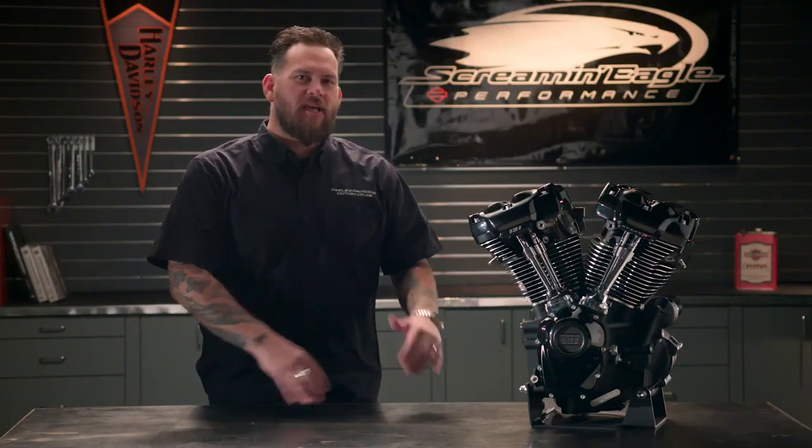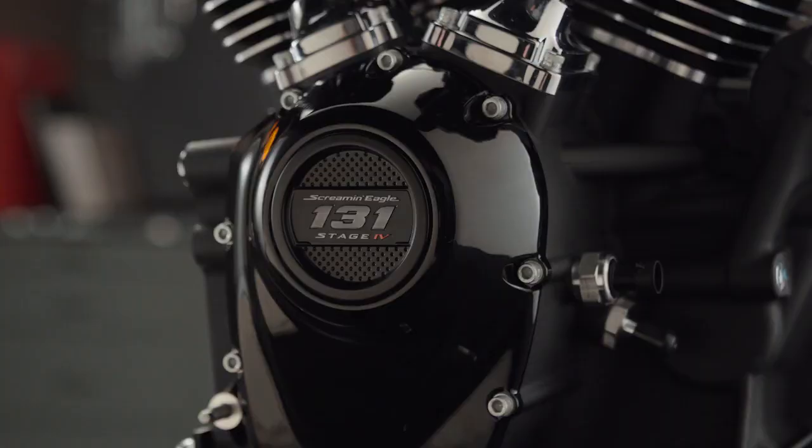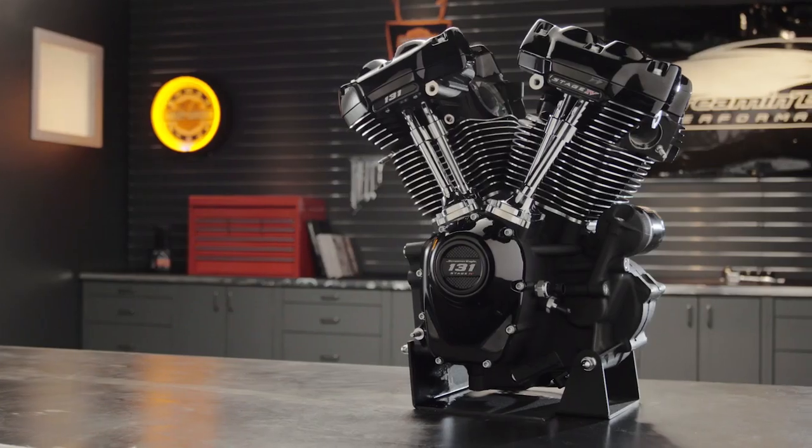Here it is, the largest displacement engine ever offered from Harley-Davidson. Increased horsepower, increased torque, maximum bragging rights.